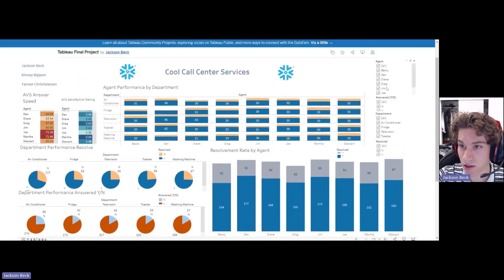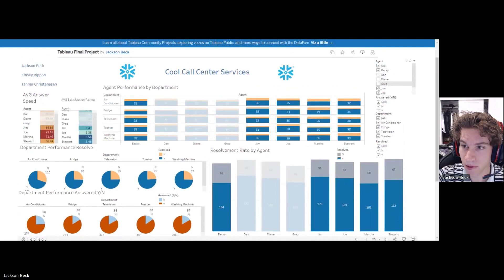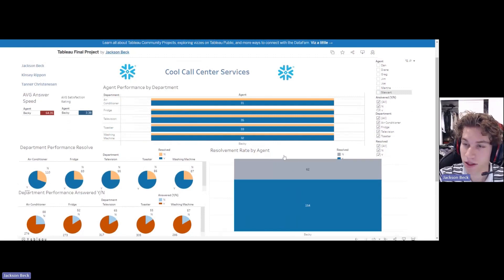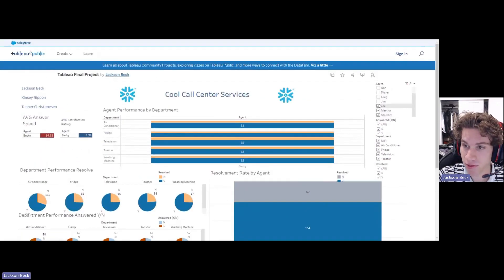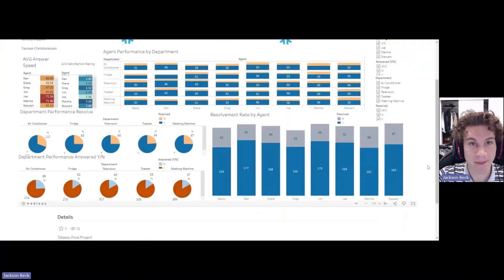The nice thing about this dashboard is you can filter up here. If you want to look at just Becky, for example, the dashboard makes it easy — you can see her average answer speed, her average satisfaction rating, her performance in every single department, and her resolvement rate. That's our dashboard. It's really easy to get around, and all of these filters are connected to everything.